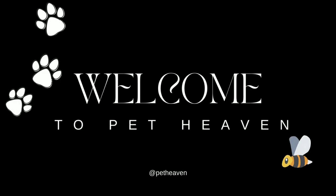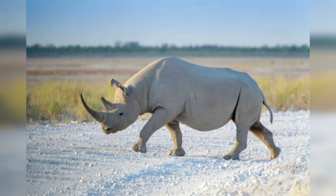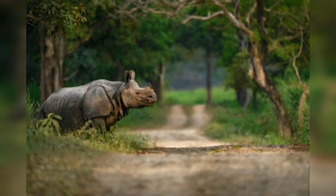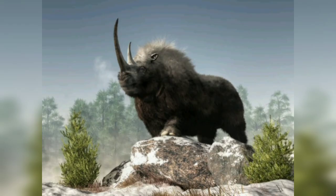Hello beautiful guys, welcome back to my YouTube channel Pat Helen. Today's title is 'The Magnificent Rhino: Guardian of the World.' The rhino, often referred to as the rhinoceros, is a majestic creature that captivates the hearts and minds of nature enthusiasts around the world. This ancient species has roamed the earth for millions of years, embodying strength, resilience, and unparalleled beauty. Unfortunately, the rhino's existence is currently threatened by human activities, pushing it to the brink of extinction.